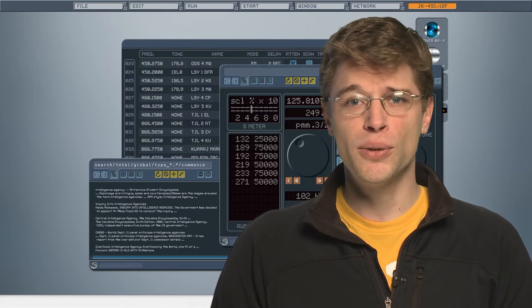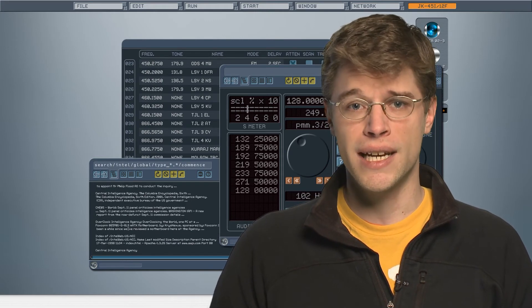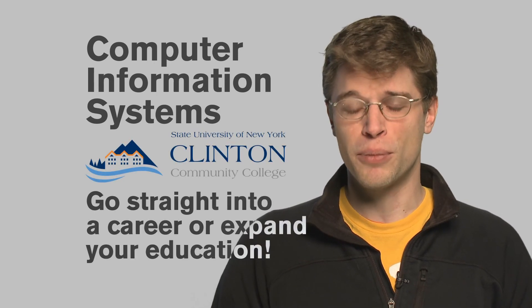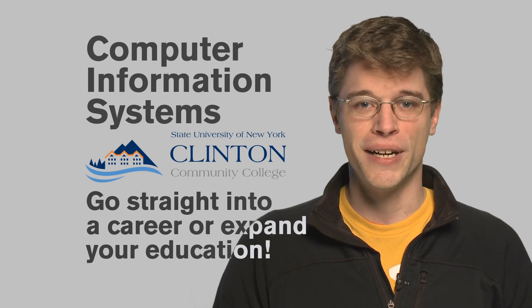This program gives you the tools to complete computer-related projects consistent with current business and industry standards. And if you're looking to expand your education, the CIS program is the perfect place to start. The Computer Information Systems program at Clinton Community College — start up here.